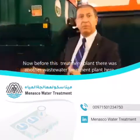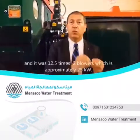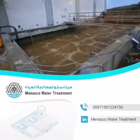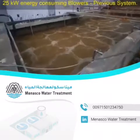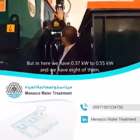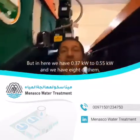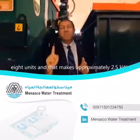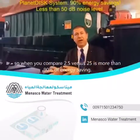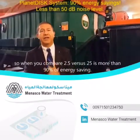Now, before this treatment plant, there was another treatment plant here. It was an activated sludge system and it was 12.5 x 2 blowers, which is approximately 25 kW. And here we have 0.37 kW — 0.37 to 0.55 kW — and we have 8 units. So that makes approximately 2.5 kW. So when you compare 2.5 versus 25, it's more than 90% of energy saved.